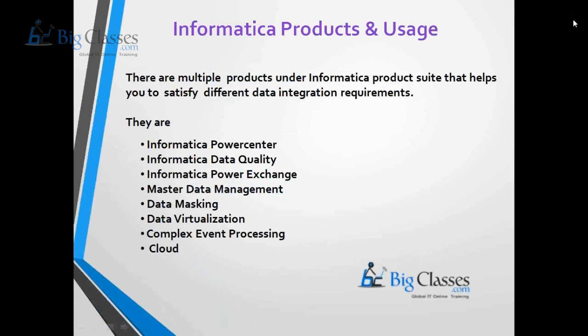When we talk about Informatica products, we need to understand where these products are from. Informatica Corporation is the company that has a wide range of products in the current market, playing a key role in the data warehousing environment.